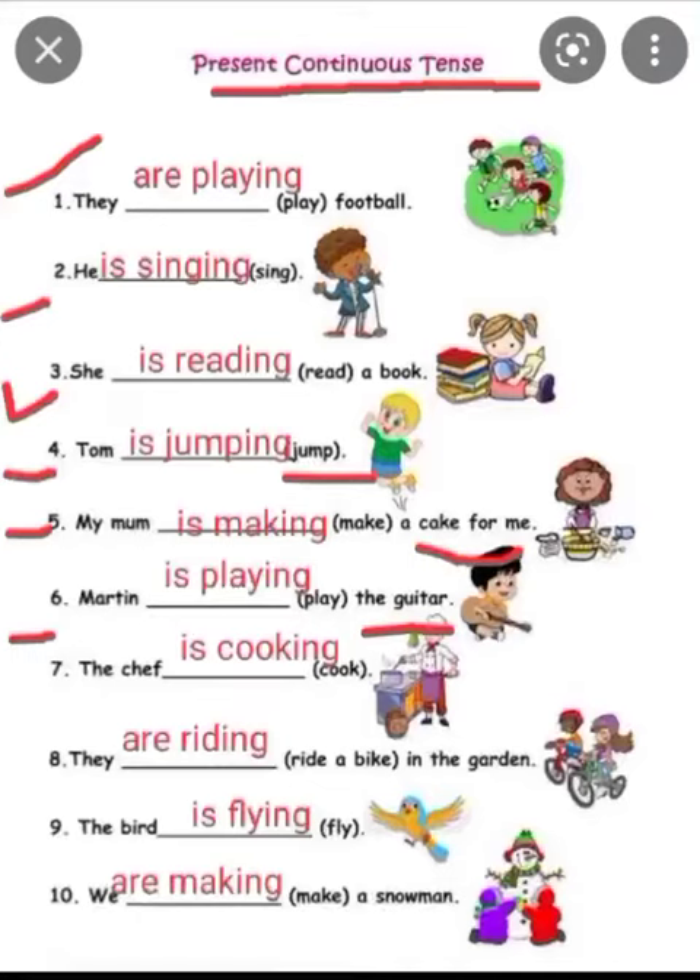Martin is singular, so 'is' and 'playing' will come. Seventh is: the chef is cooking. In the bracket we have been given 'cook', so it becomes 'is cooking'. The bracket tells you what action is being done. Eighth is: they — a bike in the garden. They are plural, so we use 'are'. They are riding a bike in the garden.